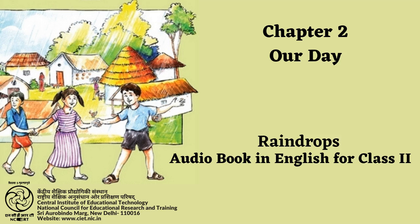Lesson 2, Our Day. Page number 3. Hello! It is morning. Here comes the sun. It rises in the east. The birds start singing. Our day begins now.